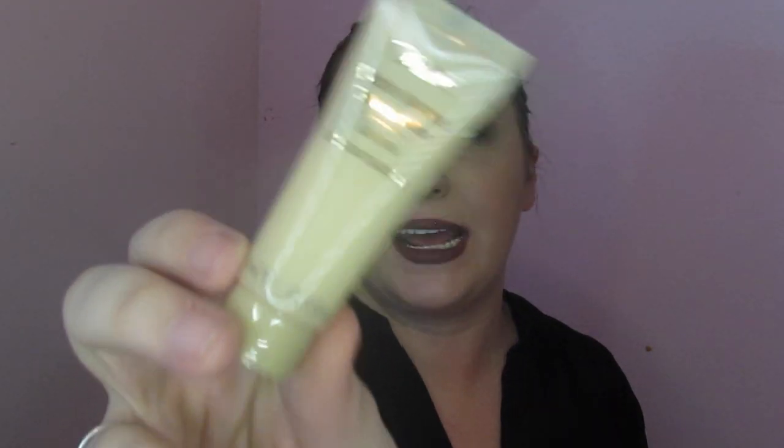We've got this Oribe Matte Waves Texture Lotion — just a little tube. Now, I may not get to try this because I have all this hair and I don't know that this tube could handle it. I'm going to attempt it, maybe just on the ends of my hair. It is supposed to give you sexy and effortless waves without making your hair look greasy or wet.